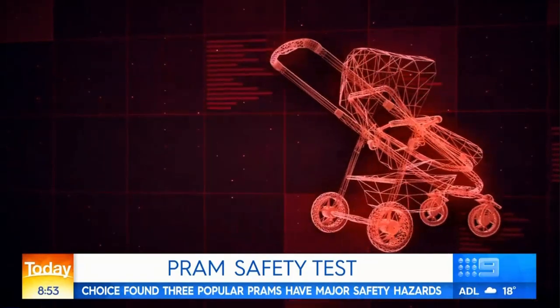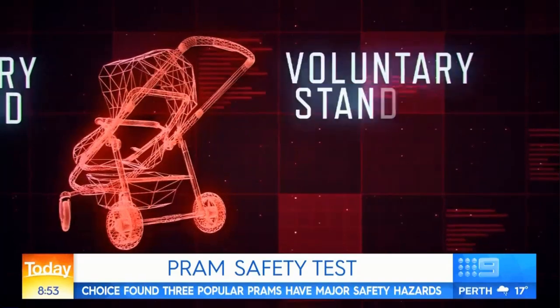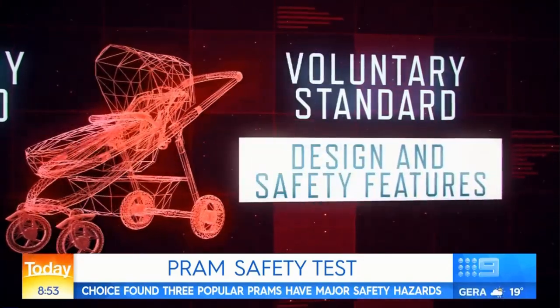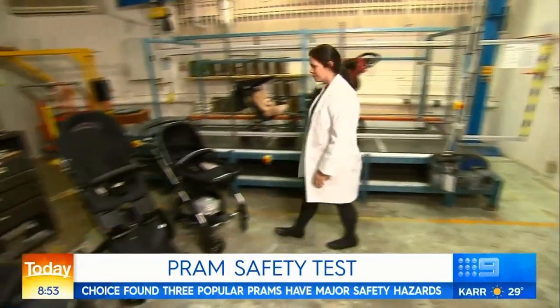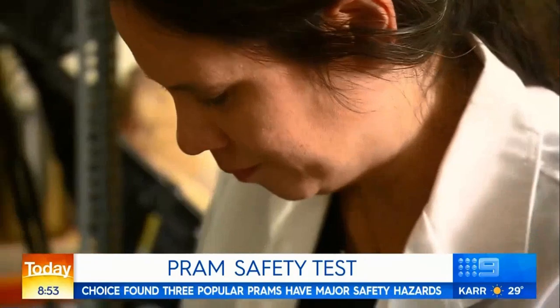To be sold in Australia, all prams must meet a mandatory safety standard. But there's also a voluntary standard that covers a range of design and safety features. While overall, Choice has seen an improvement in pram safety, three models failed the voluntary test.